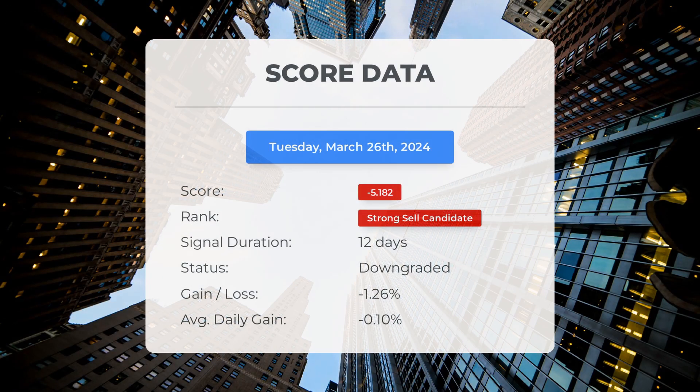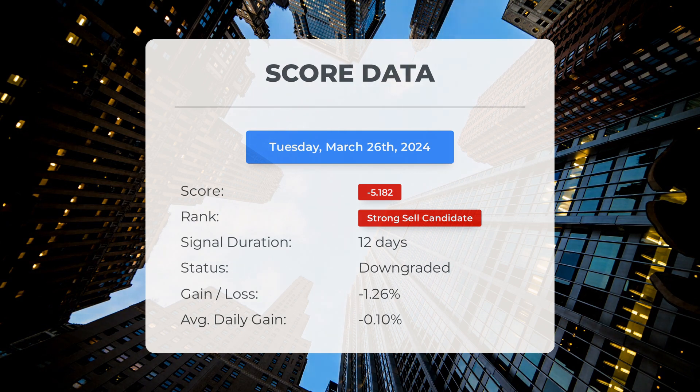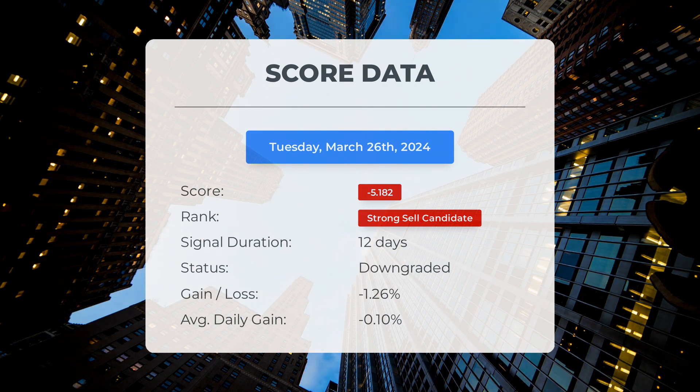Since March 11, 2024, our system has identified Marathon Patent as a strong sell candidate with a score of minus 5.18. The stock saw a decline of minus 1.26 percent, equating to an average daily loss of minus 0.10 percent since being classified as a strong sell candidate.